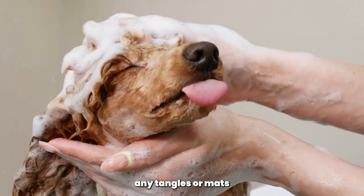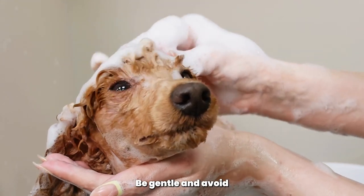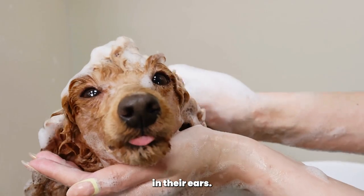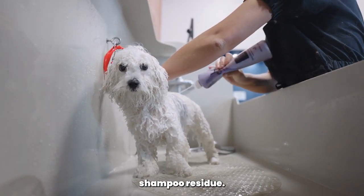Before the bath, make sure to thoroughly brush out any tangles or mattes. When bathing your Poodle, be gentle and avoid getting water in their ears. Rinse the coat thoroughly to remove all the shampoo residue.